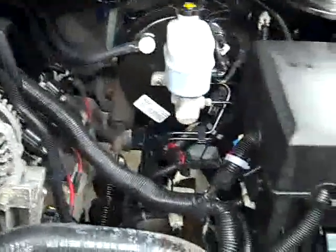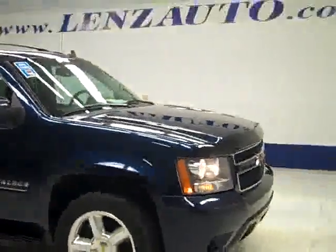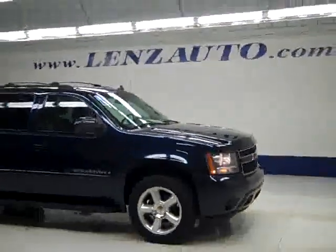The rear-view mirrors are signal mirrors. Under the hood, it's a nice clean engine bay running very smoothly. If you'd like to see more pictures along with the full description, or to take a look at one of our other more than 400 trucks and SUVs, visit our website at lensauto.com.